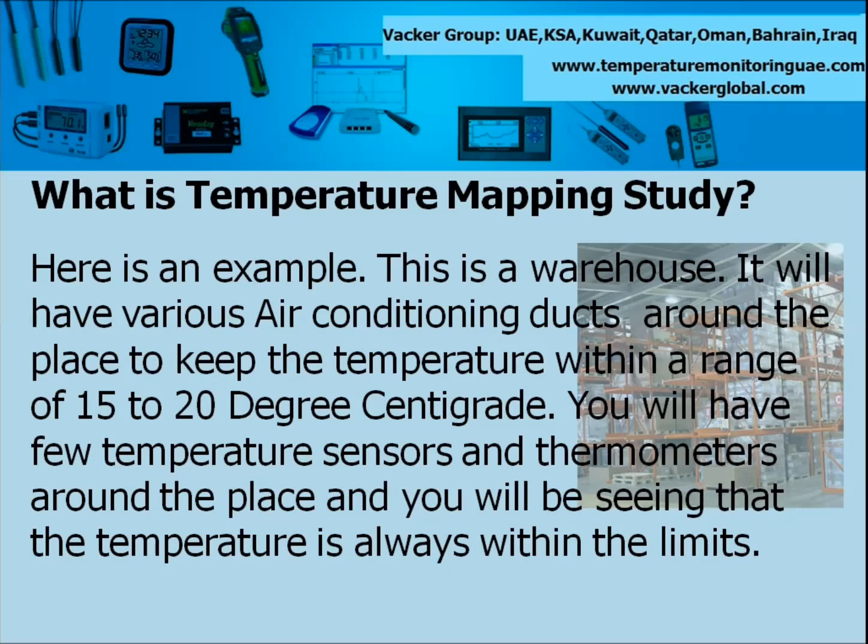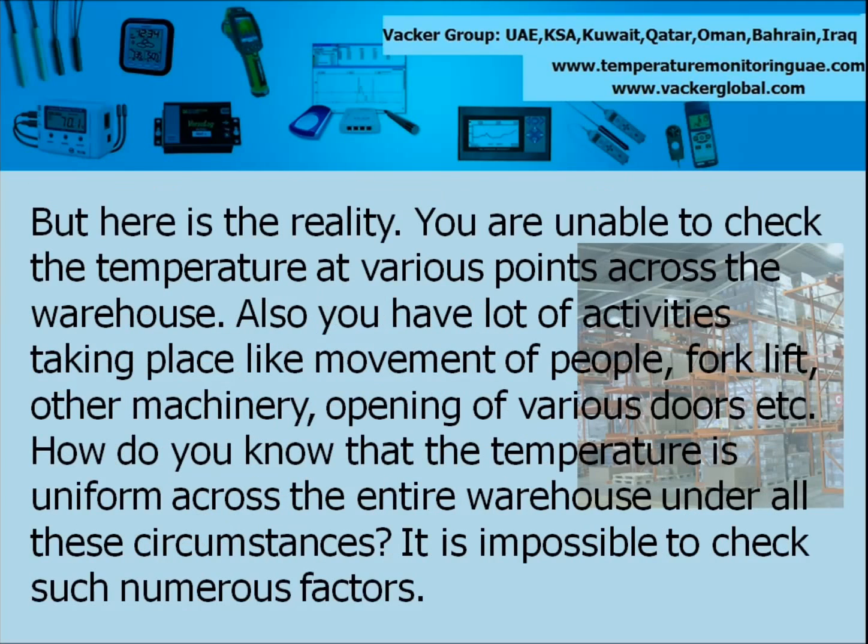What is Temperature Mapping study? Here is an example. This is a warehouse. It will have various air conditioning ducts around the place to keep the temperature within a range of 15 to 20 degrees centigrade. You will have few temperature sensors and thermometers around the place and you will be seeing that the temperature is always within the limits. But here is the reality — you are unable to check the temperature at various points across a warehouse, and you have a lot of activities taking place like movement of people, forklift, other machinery, opening of various doors etc.